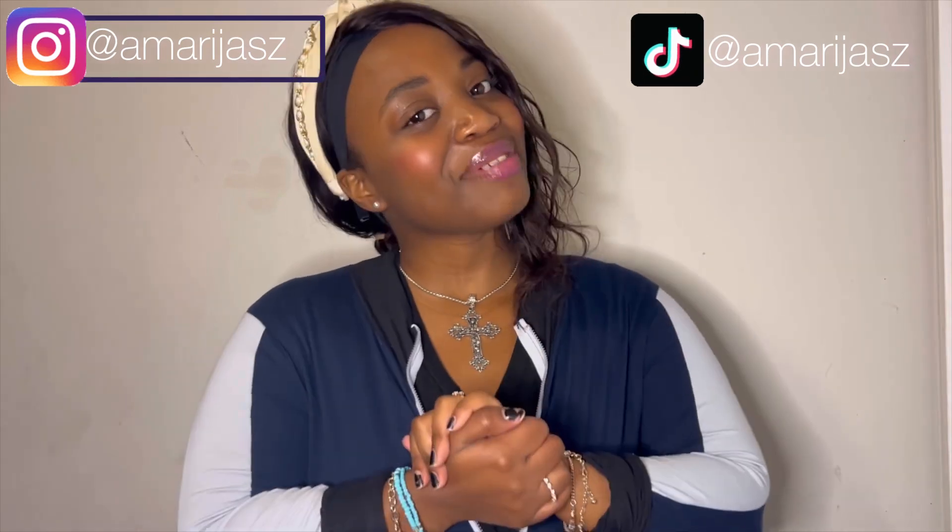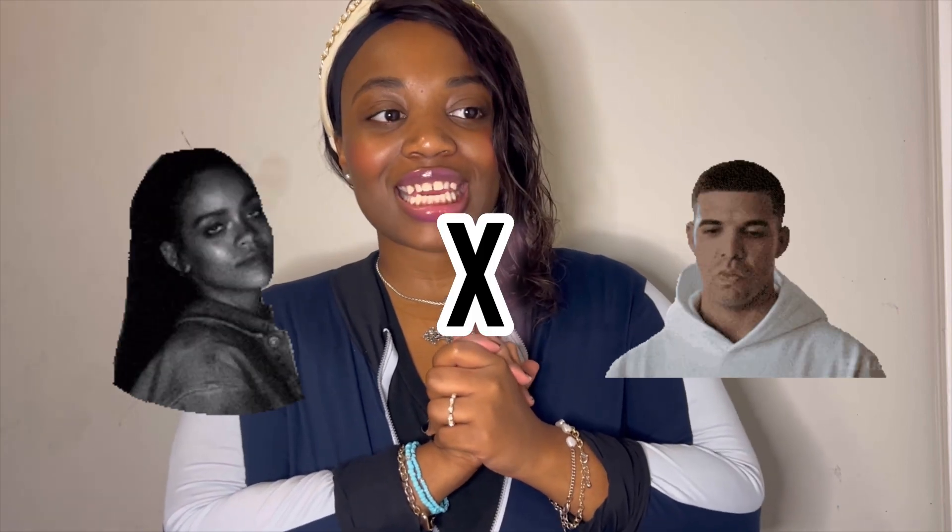Hey guys, it's me Amari Jazz. Welcome back to my YouTube channel. In today's video I'm going to be doing a costume analysis of the beautiful, infamous Rihanna and Drake 'What's My Name' music video. If you're interested, keep watching.